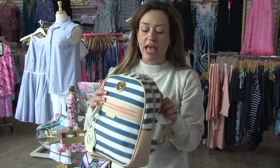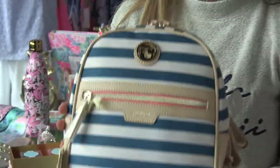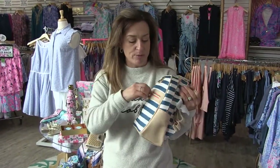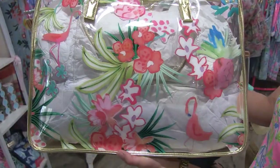Another thing that is all the rage especially if you're a mom is the backpack purse. This is brand new by Spartina. This is the only one in this style I got in stock — I've got one more on the wall. It's a unique bag with the backpack style, and there's a little zipper pocket in the front where you can fit your cell phone for a quick grab.